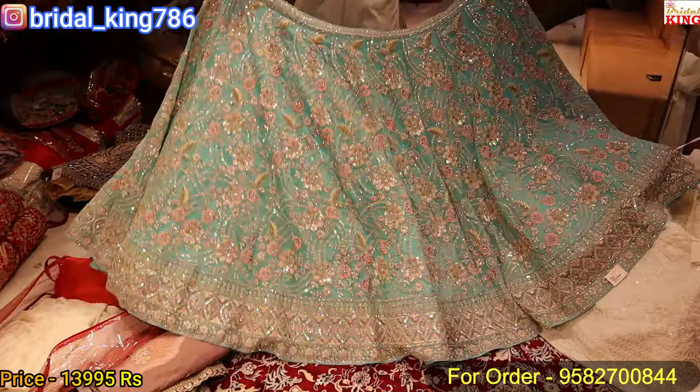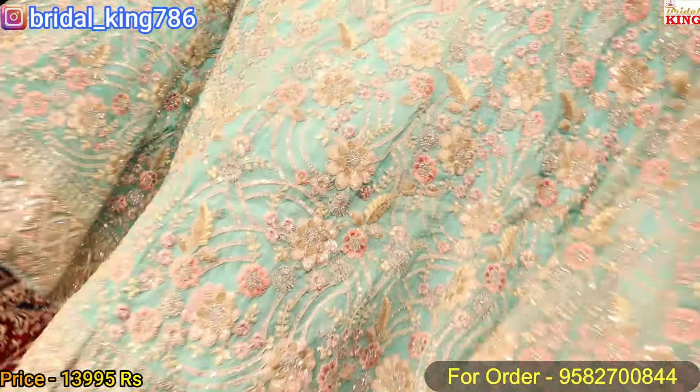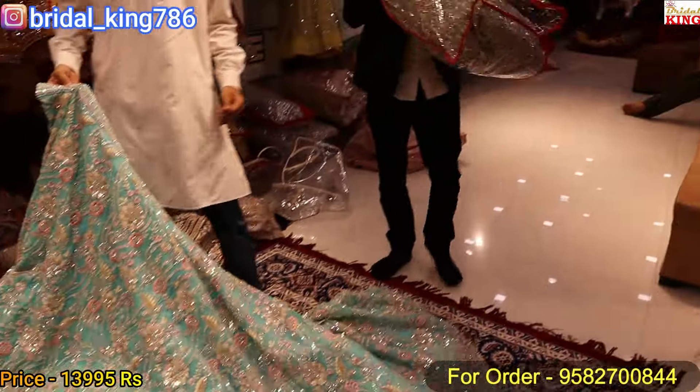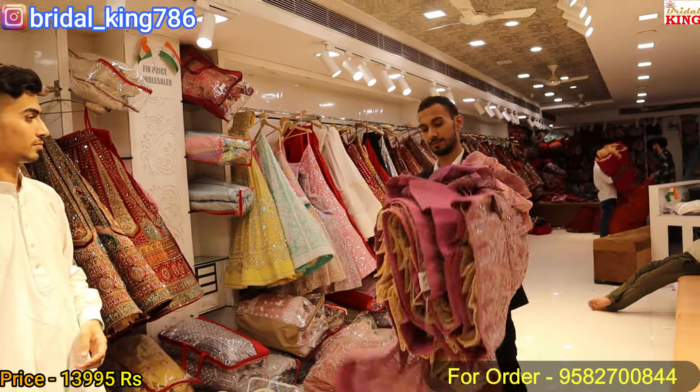You can get full work, and you can also get an extra flare lehenga. The color combination is available. This color is called pista color — the measurement will be made in pista color. We will also add jimmi chio detailing.